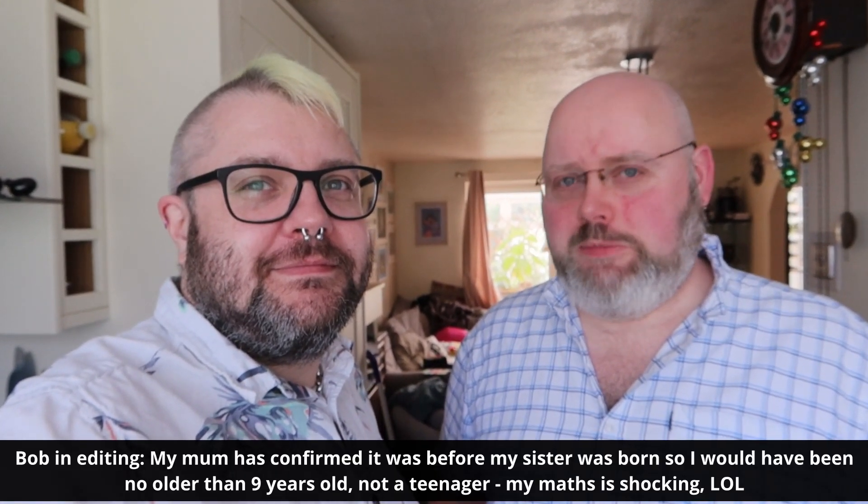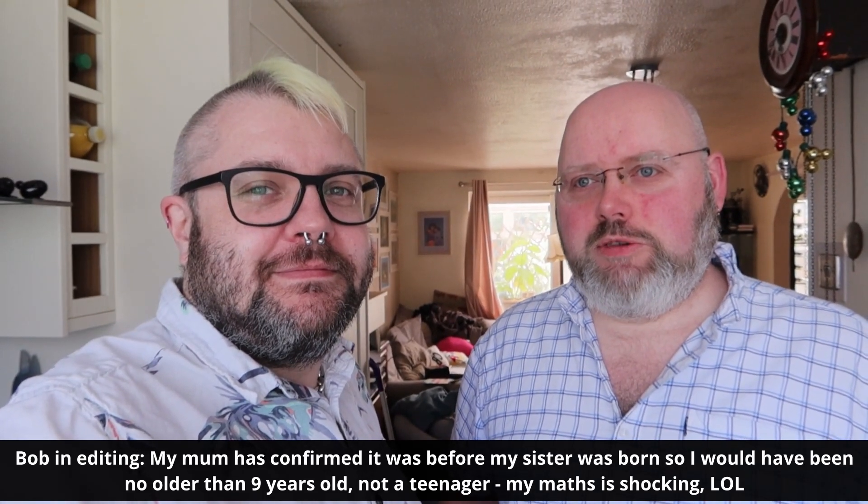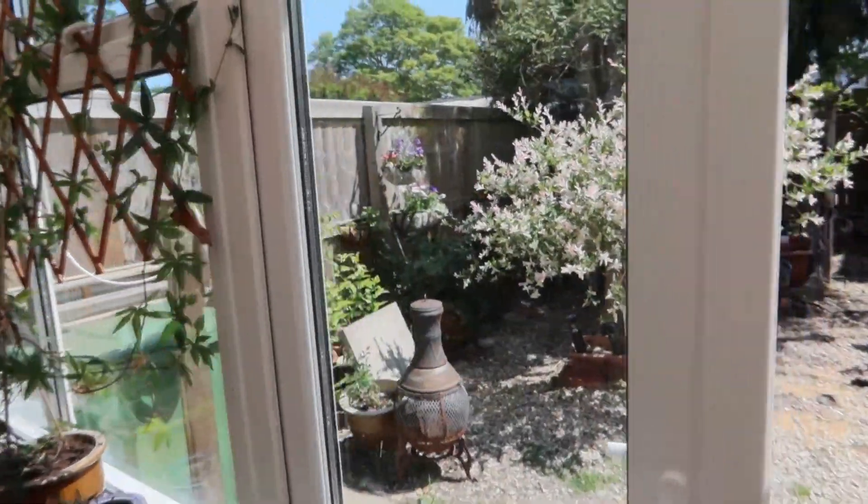It's a National Trust property. We haven't been there before — well, Bob thinks he went years ago as a teenager with his family. He remembers it being a very wet day, eating a Mars bar in the rain with his brother. So that's how long ago it was! We're members of the National Trust so we thought we might as well make use of it. It's a lovely sunny day — we'll quickly show you the garden and then head off to Chedworth.